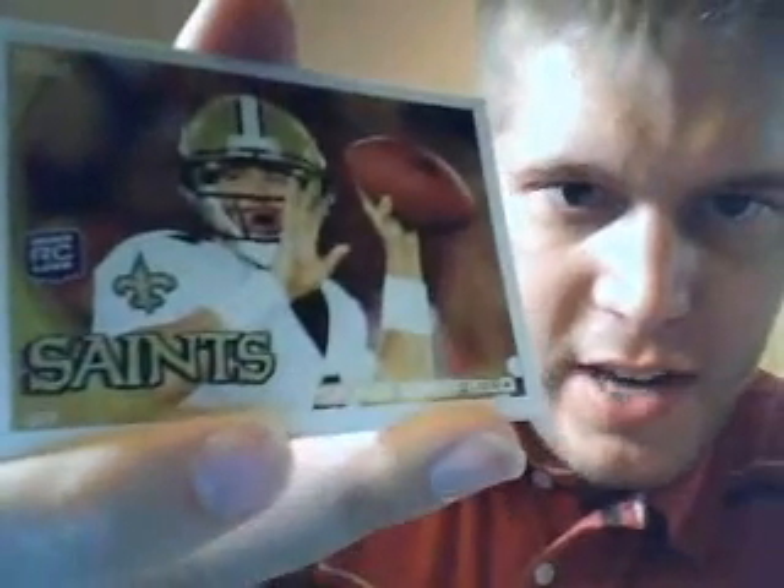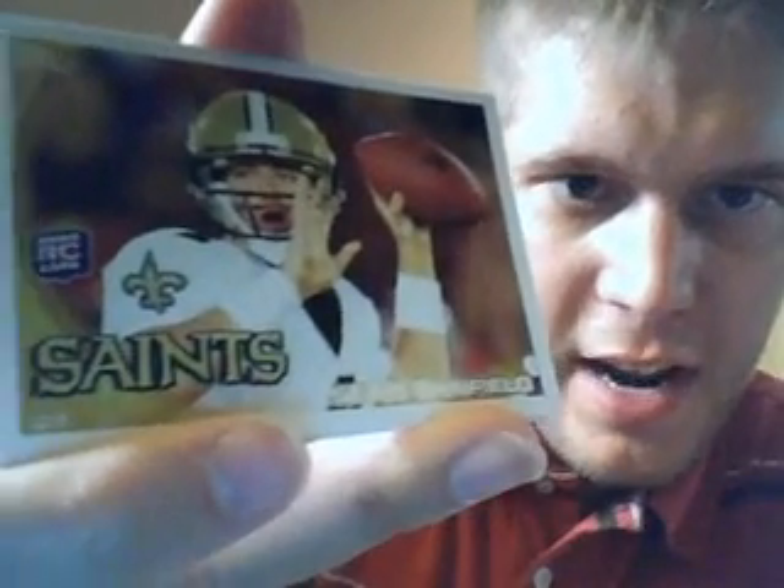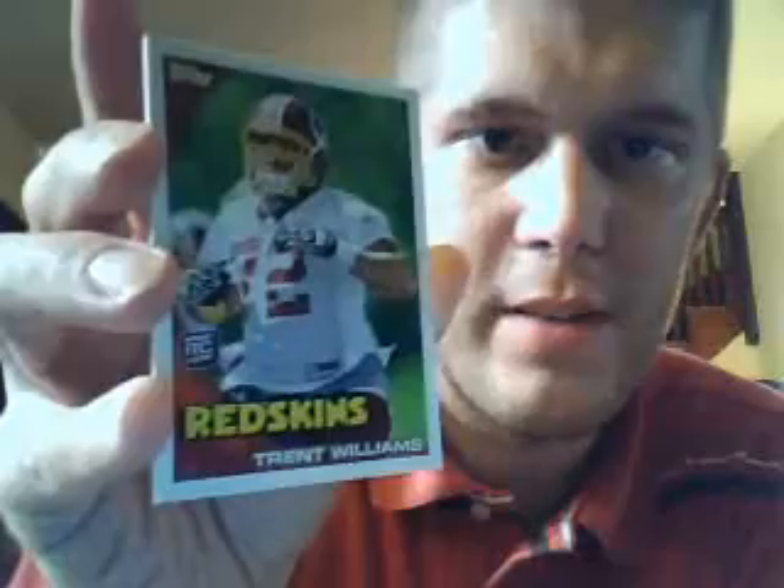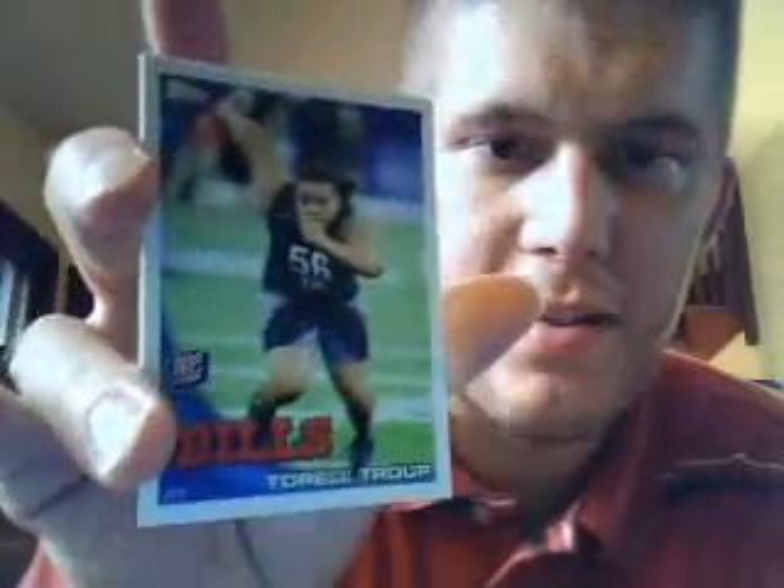Some rookie cards. Saints — that's Sean Canfield, nice photo there. Eagles rookie card, Mike Kafka — he's also a quarterback. Bengals rookie card, Jordan Shipley. Redskins rookie card, Trent Williams. Bills rookie card, defensive tackle Terrell Troop. And Arizona Cardinals rookie card, Daryl Washington.